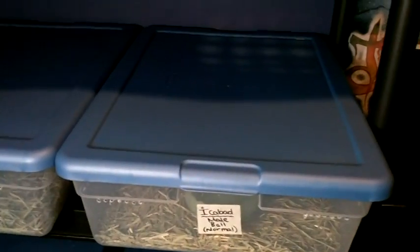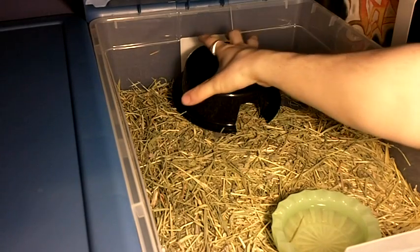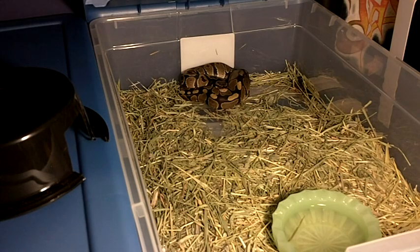This is feeding time and I'll set it all up so you can see. Opening up my first tub — I have Timothy in here, with a water dish and a hide. You can see he's already in his bathroom, but I'll be using my tongs so that he doesn't try to bite me.